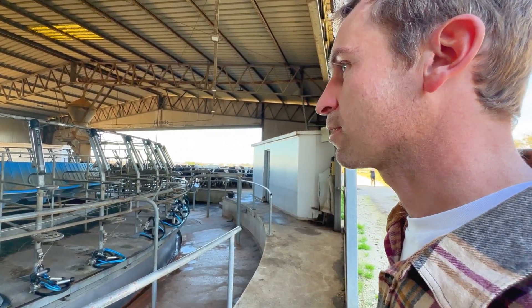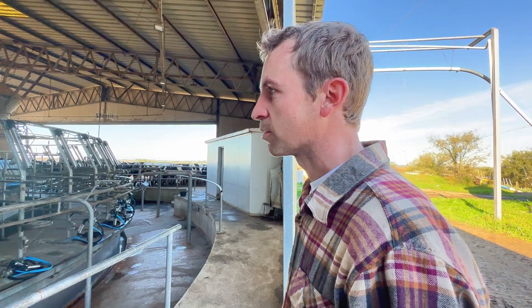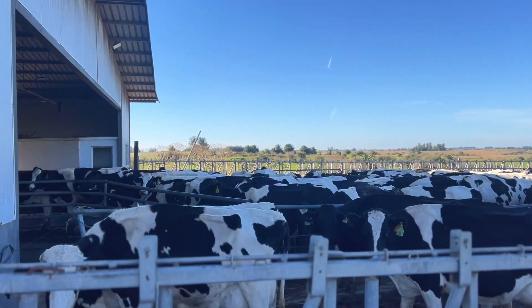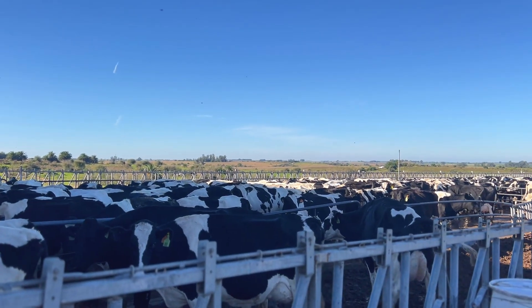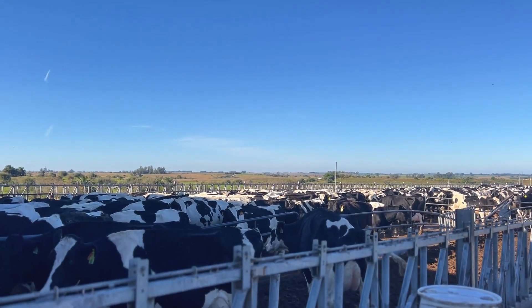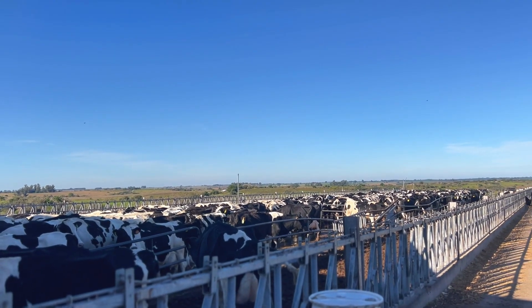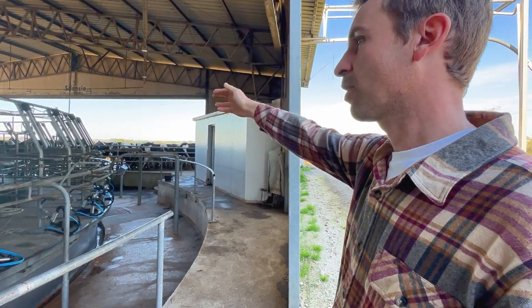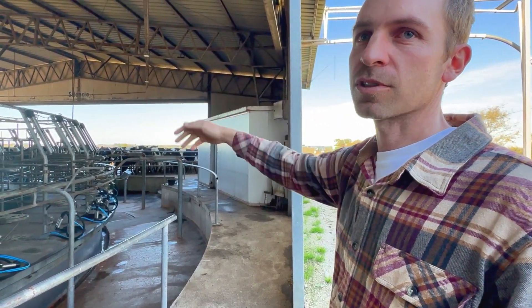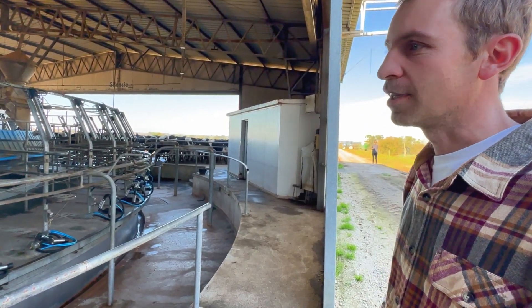We try to encourage the cows through natural stimuli. For example, they come and want to enter because they know they have feed, and the other group wants to leave because there's also silage at the exit. So it's more natural. And if we change that — for example, if we decide to give the silage to that group first — the logistics change completely.